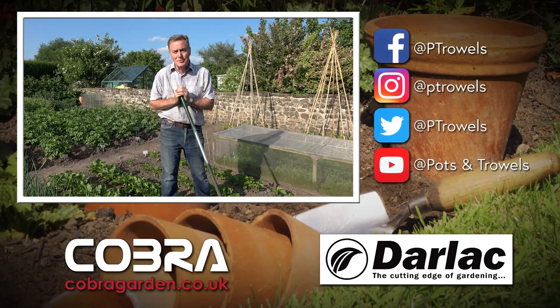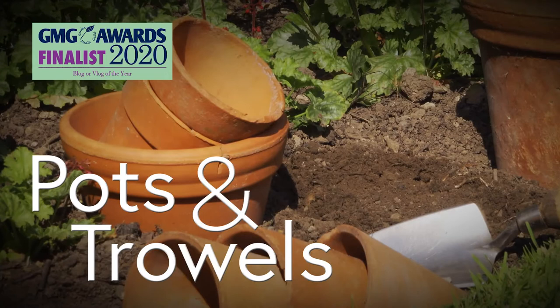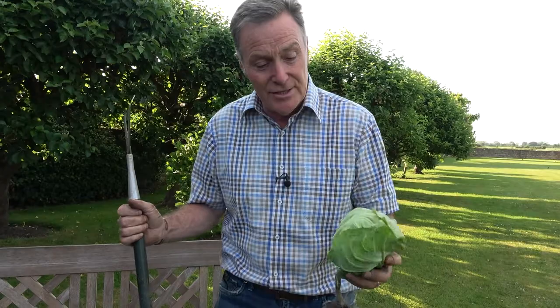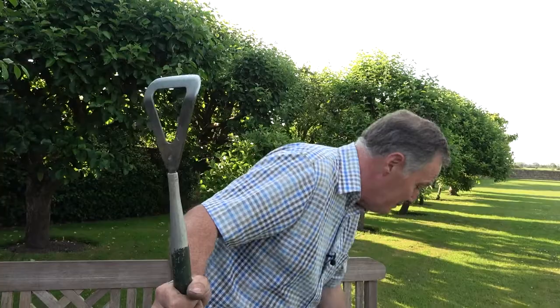Hello, on today's Pots and Trowels I'm going to be answering your gardening questions, brought to you with the support of Dalak and Cobra Garden. Welcome to Pots and Trowels. Just had a busy afternoon hoeing in the garden - perfect weather conditions here in North Yorkshire. It's bone dry so perfect to use your Dutch hoe and chop off those weeds. I've also picked a cabbage, this one is called Duncan, going to be taken home for tea.